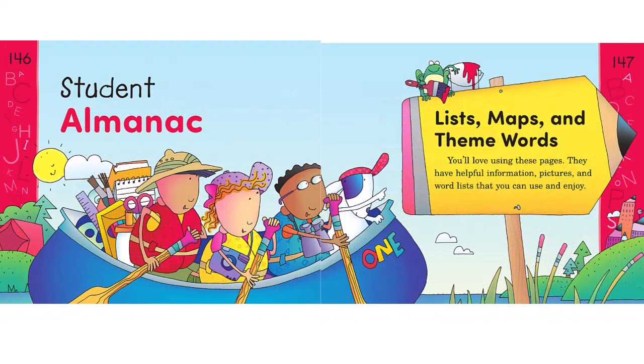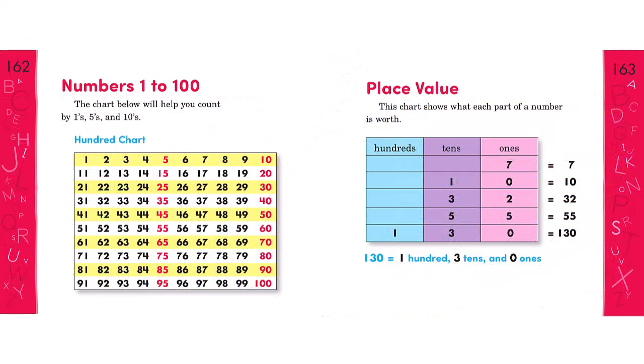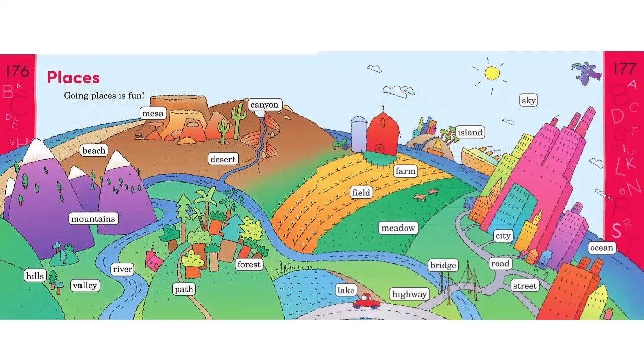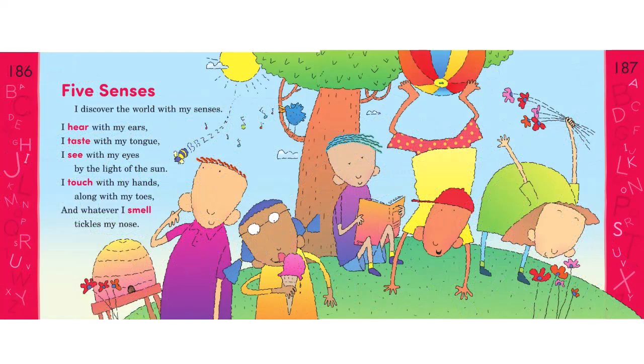Here in the red student almanac pages, we find all sorts of supports for students to learn. There are pages that help them practice their handwriting, and other pages help with math. The end of the almanac includes all sorts of theme words. This page spread talks about the five senses.